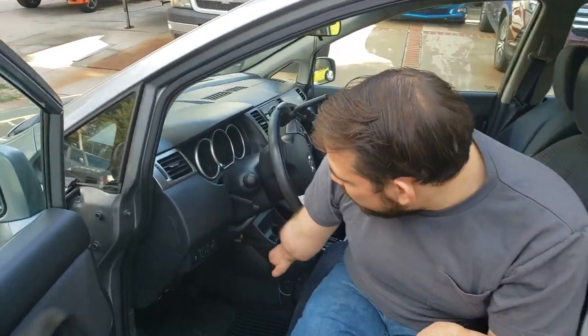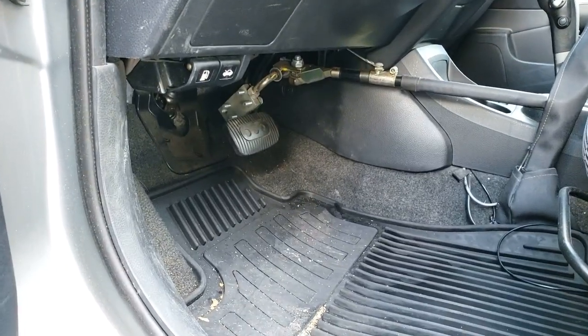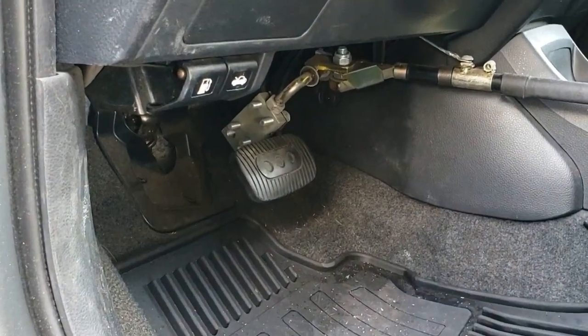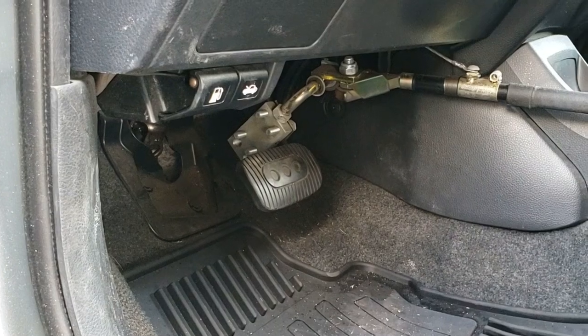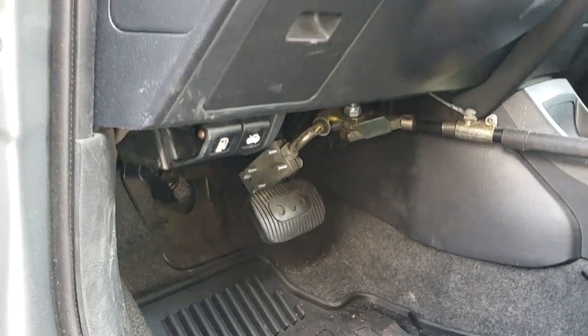Another modification that we had done to my car is down here with the pedals. With the gas pedal specifically, it's technically still there, but we were able to flip it up so that my prosthetic feet don't get in the way and accidentally hit it while I'm driving — because I can't feel where the feet are.